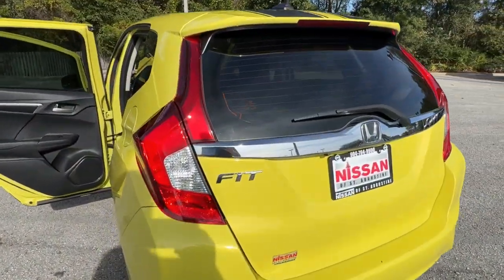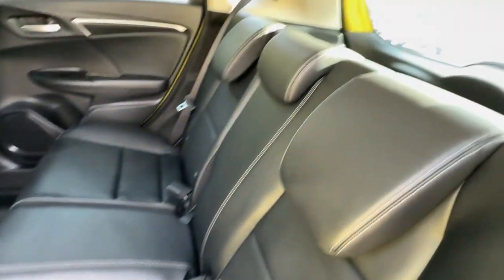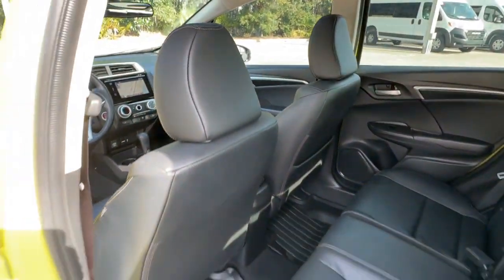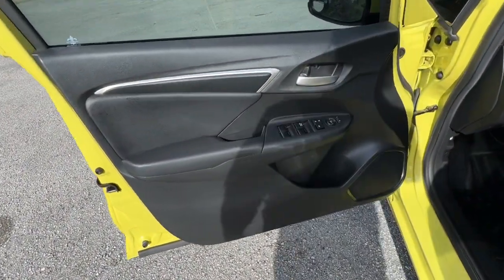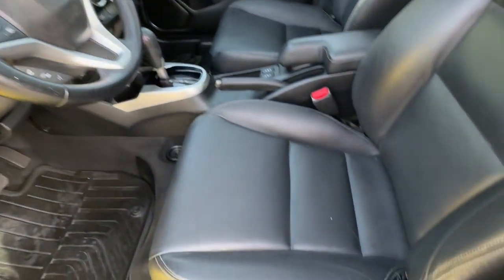The following are some of this vehicle's highlighted options: keyless entry, sunroof/moonroof, navigation system, backup camera, fog lamps, keyless start, premium sound system, satellite radio, heated mirrors, alarm.